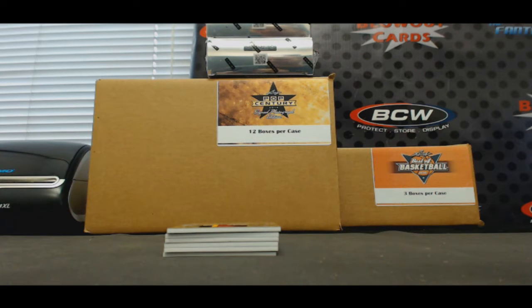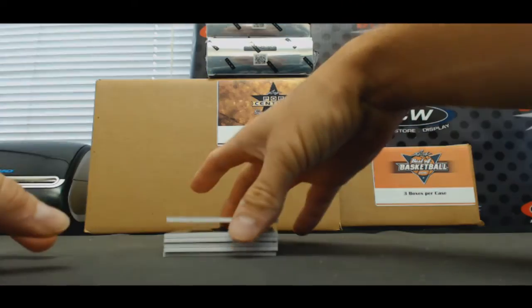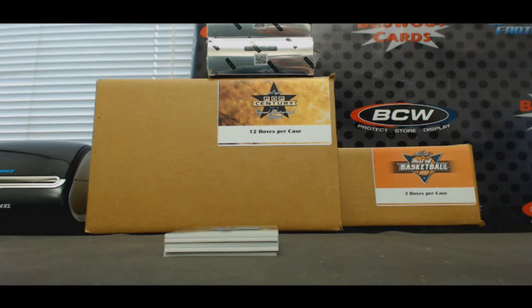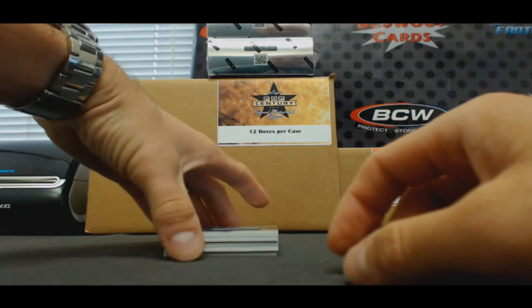We got a gold jumbo patch — that's a cool looking piece, should be numbered to 10. Goran Dragic, Miami Heat, and that is 4 of 10. Oh, we wanted the other T-Wolf. Come on now.